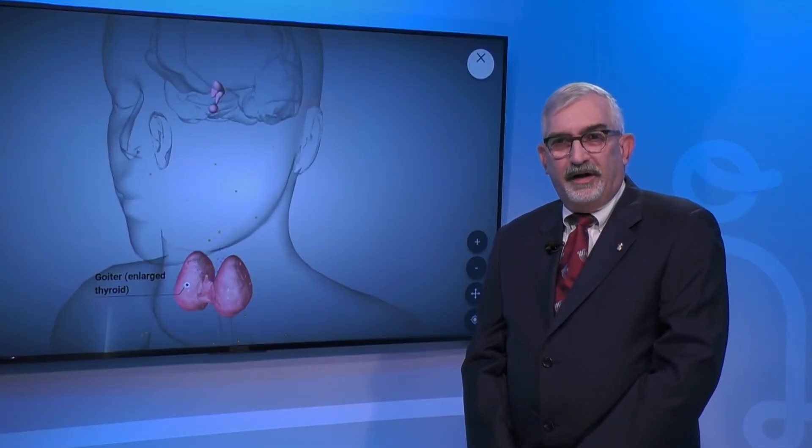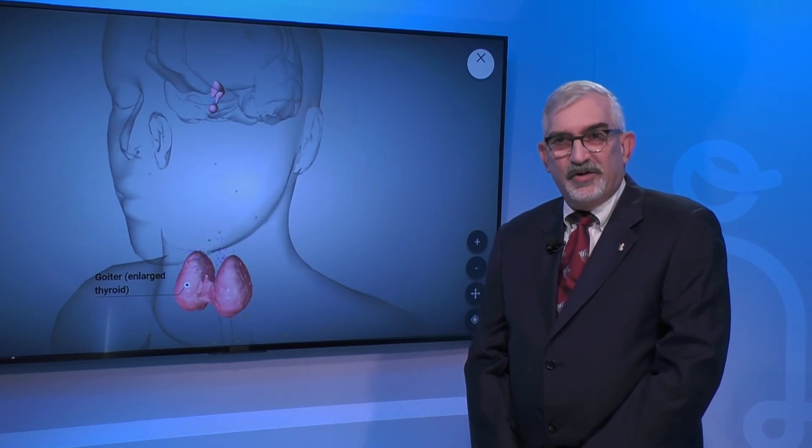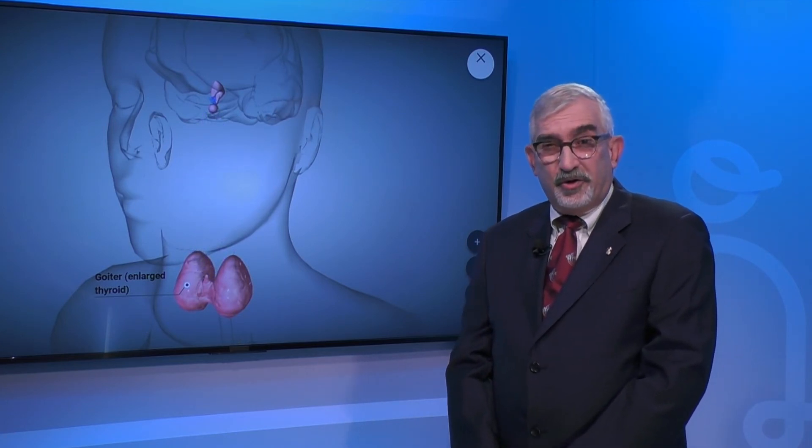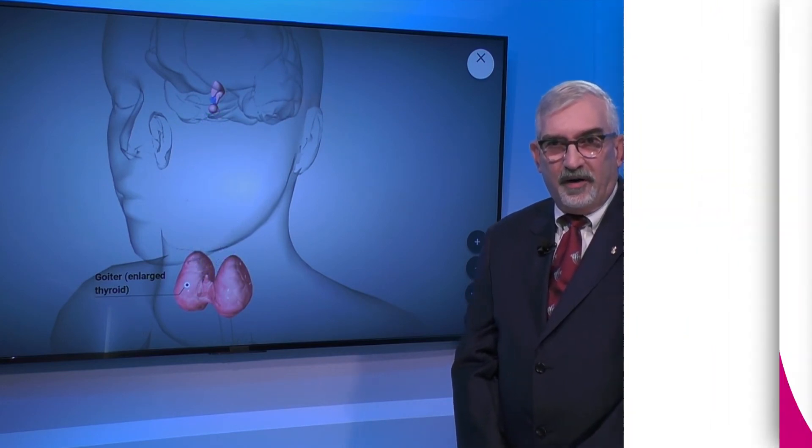Are there any symptoms of Hashimoto's that set this apart from some of the other issues? Enlargement of the gland, which may be visible, there may be some tenderness associated with the neck itself, as well as all the other symptoms of hypothyroidism.